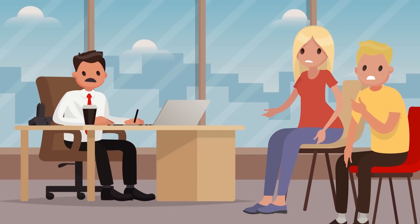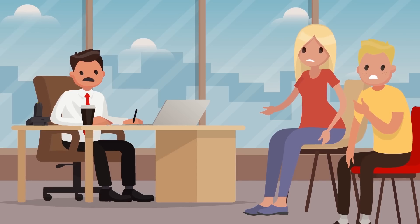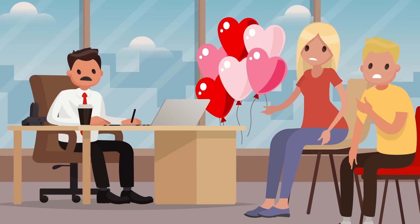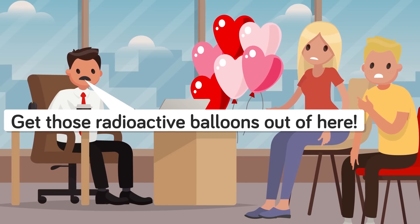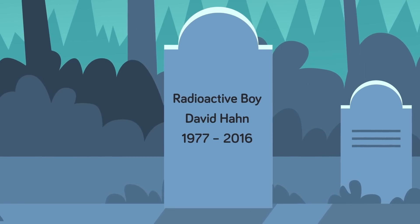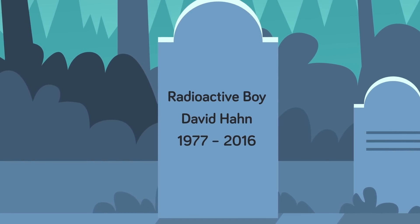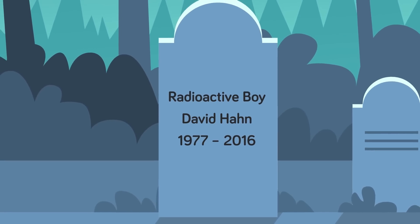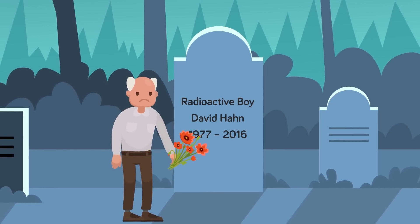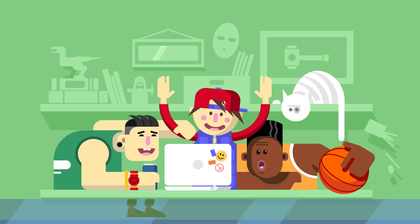Unfortunately, David went into a serious depression after his laboratory was shut down. Years of painstaking work had been thrown in the garbage or buried deep underground. Students at Chippewa Valley had taken to calling him radioactive boy, and when his girlfriend Heather sent David Valentine's balloons at his high school, they were seized by the principal, who apparently feared they had been inflated with chemical gases David needed to continue his experiments. David had hoped to pursue a career as a nuclear specialist, but he ended up enlisting in the Navy. EPA scientists believe his life expectancy may have been greatly shortened by his exposure to radioactivity, particularly since he spent large amounts of time in the small, enclosed shed with large amounts of radioactive material. David died on Tuesday, September 27th, 2016, at the age of 39. His father confirmed that the cause of death was not from radiation exposure, but alcohol poisoning.